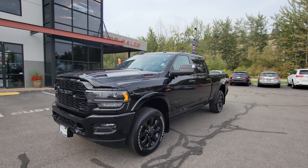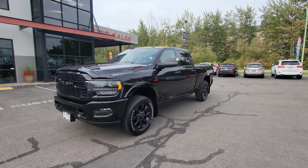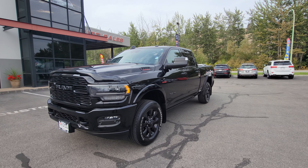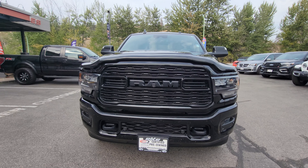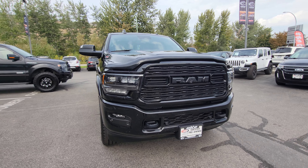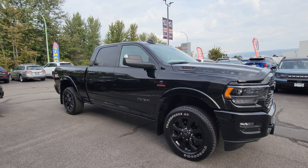Hi everyone, Jason Little with Elite Auto — thank you for tuning in. I'm excited for this one: 2022 Ram 3500 in a Limited trim. If you're towing, this has got you covered — 6.7 Cummins diesel engine paired with the AISIN transmission. You are good to go. This is a full crew cab with a six-and-a-half foot box.